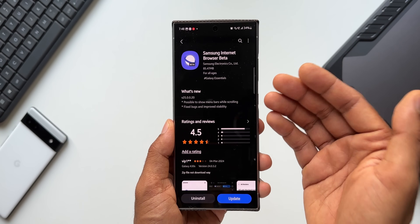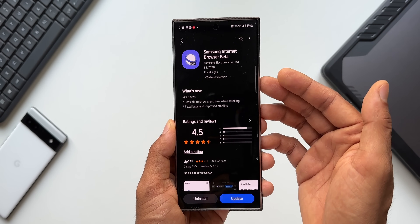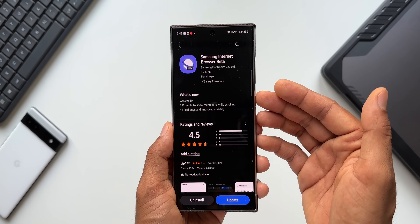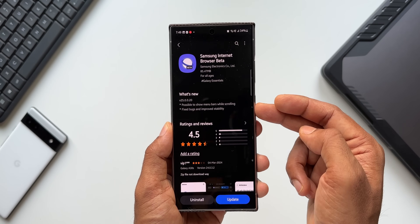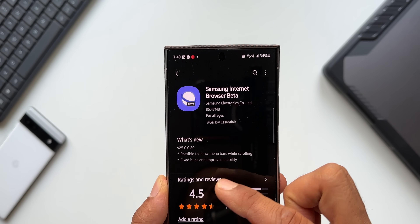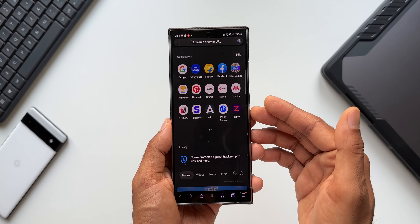The next one is Samsung Internet Browser Beta. By default you get Samsung Internet Browser on your Galaxy phone, but if you want to experience newly released features, you can install the Samsung Internet Beta, because all new features arrive on the beta version first before coming to the stable version. For this app we've got a new update — it says possible to show menu bars while scrolling, and fixed bugs and improved stability. The version here is 25.0.0.20.